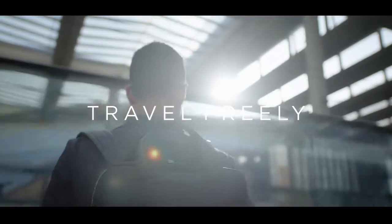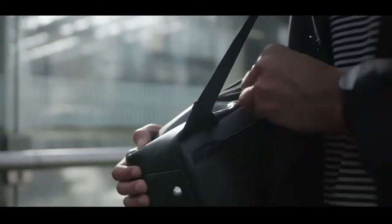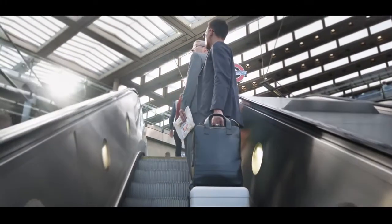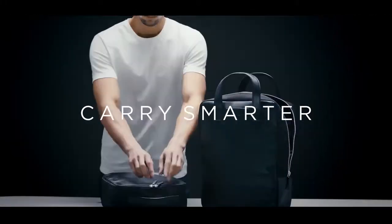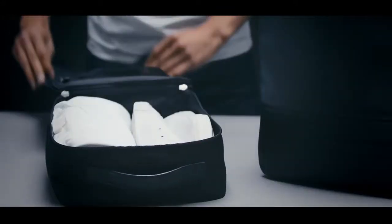Travel freely. It complies with all carry-on standards and keeps your passport and valuables safe via two security pockets. Carry smarter — as a crowdfunder special, we're including a free organizer cube for your gym kit that fits neatly inside.